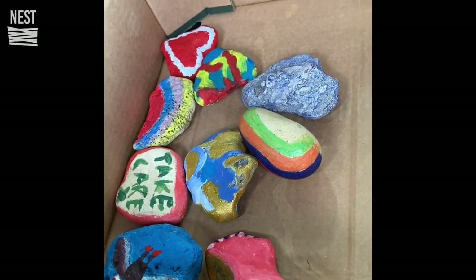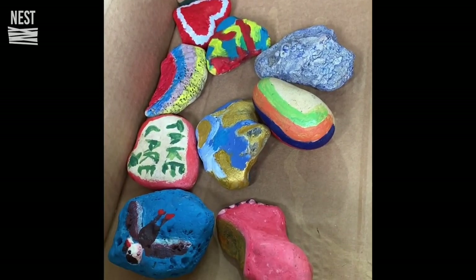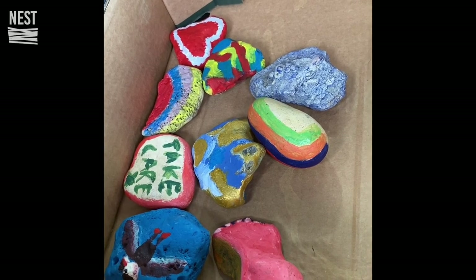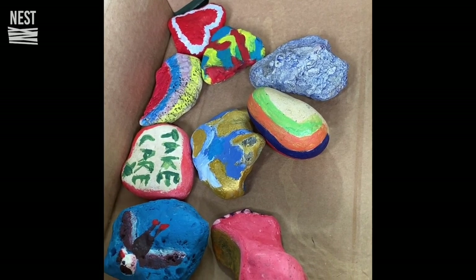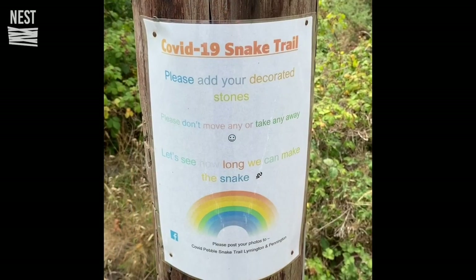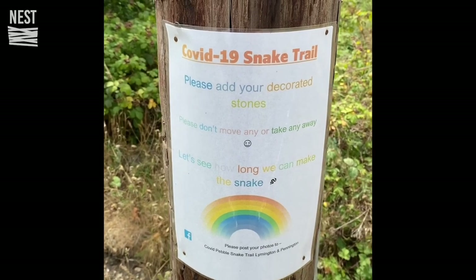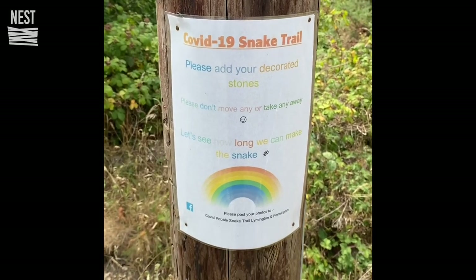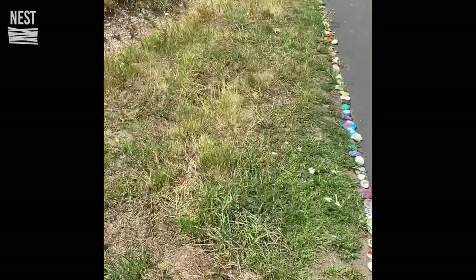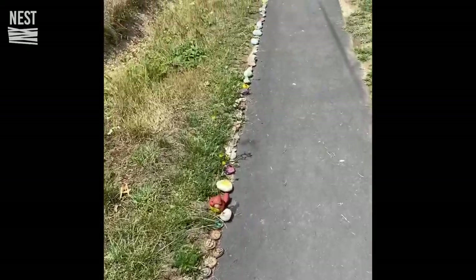The stones are safely packed up in the box in the car, ready to be taken to the pathway of stones. I'm sure there's one in your local area — it's very meaningful in the Lymington and Pennington area. So here we are at the snake trail — the trail of stones. We're going to add our decorated stones now. You can see it comes along, so let's walk along the final part of the activity.